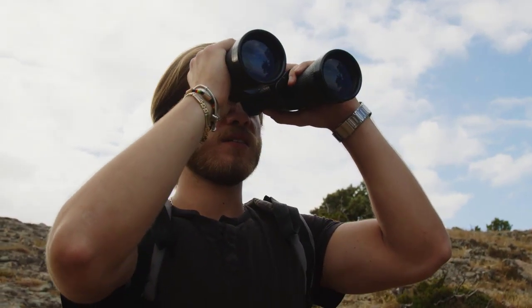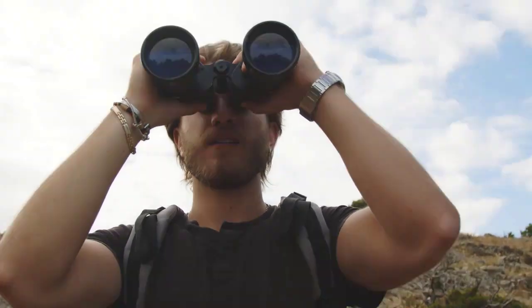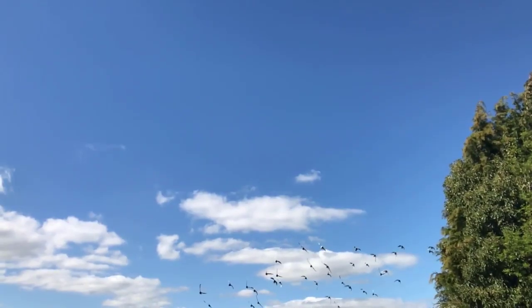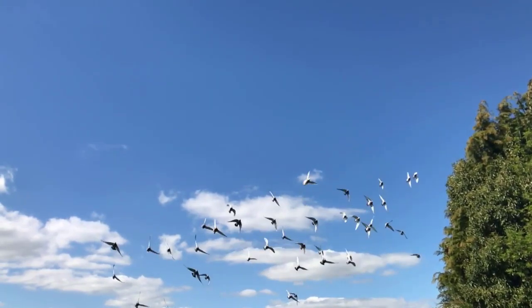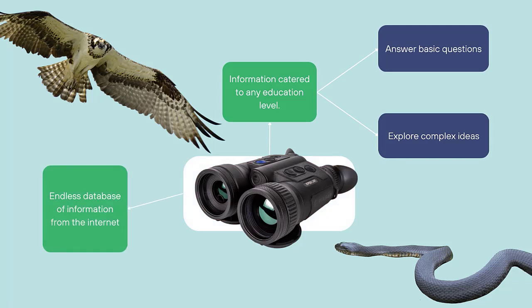Have you ever wanted to learn more about your favorite animals but don't know where to start? Spectacle will help you see the world through a new lens. Spectacle binoculars use AI technology to draw from an endless database of information, allowing you to access unlimited knowledge about your favorite animals.